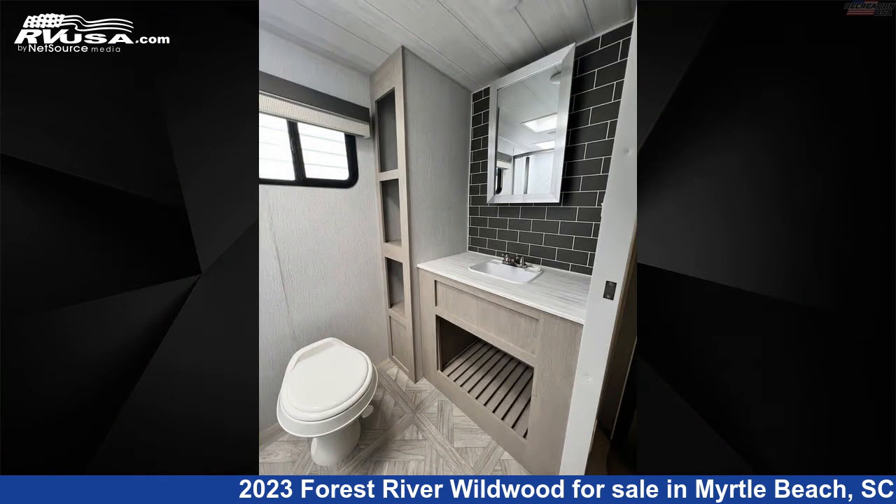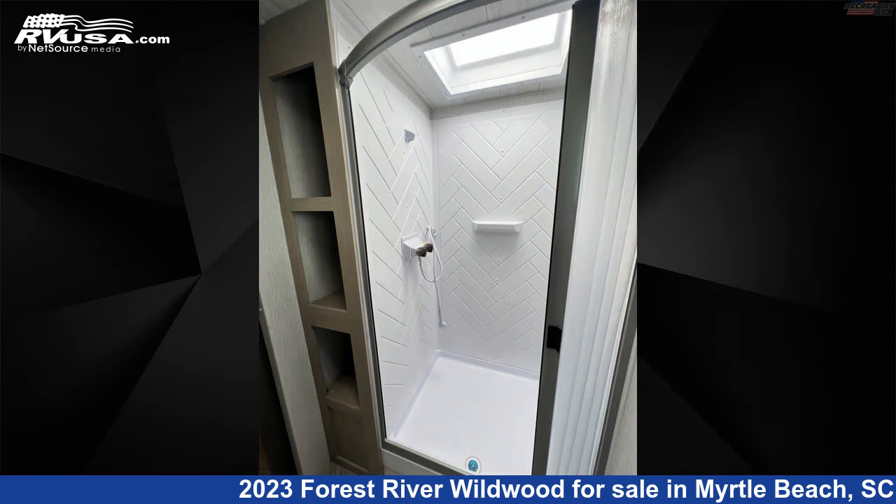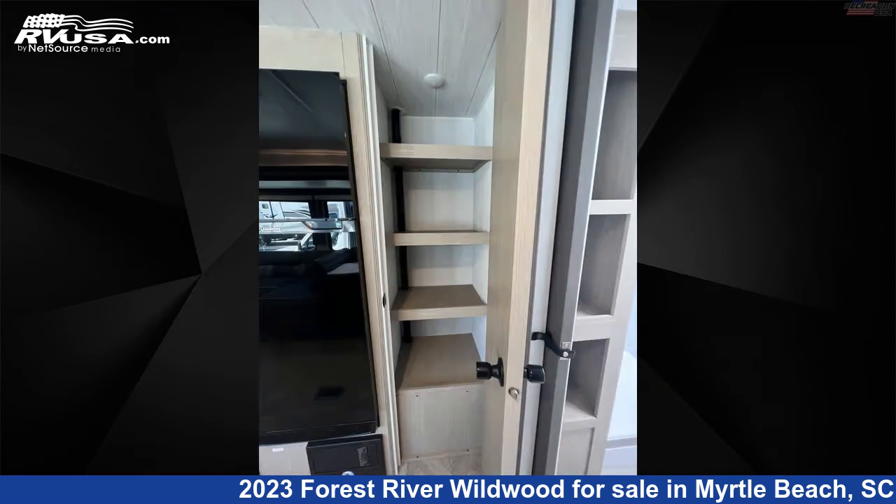The floorplan layout of this travel trailer features front bedroom, mid-kitchen, outdoor kitchen, and rear bath.